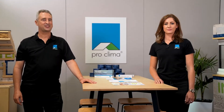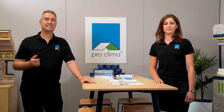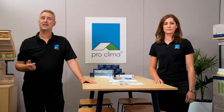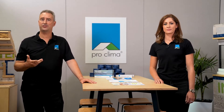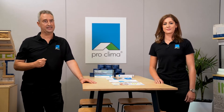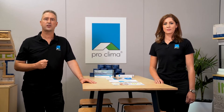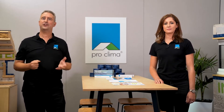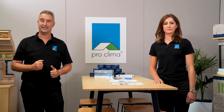Throughout the MyIntello series, we've looked at many aspects of air tightness, ventilation, insulation and how ProClimbers Intello helps to achieve comfortable, healthy, energy-efficient and durable buildings. Now we'll look at how the Intello system components work together and the various projects Intello has been a part of across New Zealand over the years.